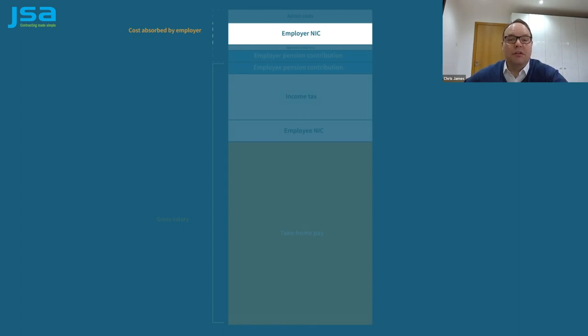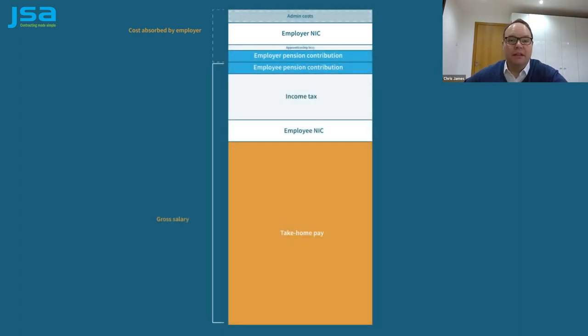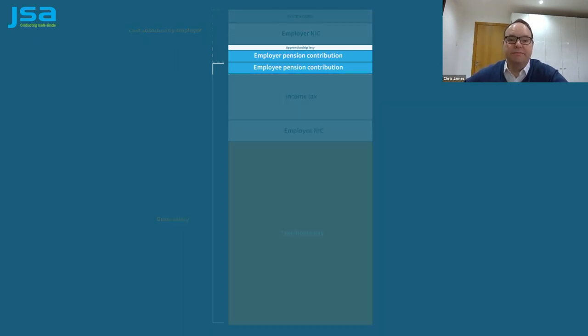On top of that, there are other amounts an employer might have to pay as a legal requirement as well — pension contributions, for example, and the apprenticeship levy. Anyone who's paying you as an employee has to comply with these rules as well.